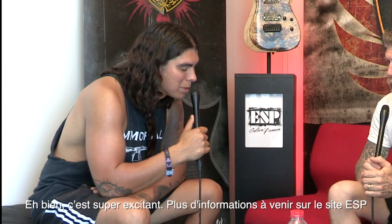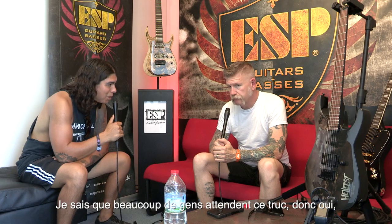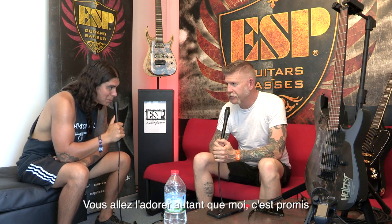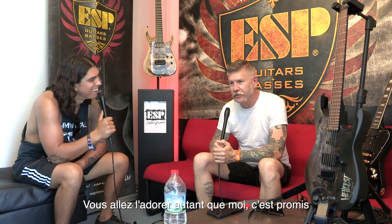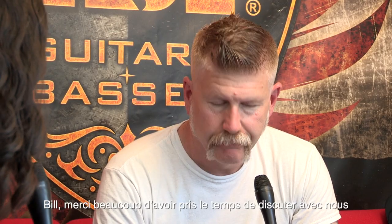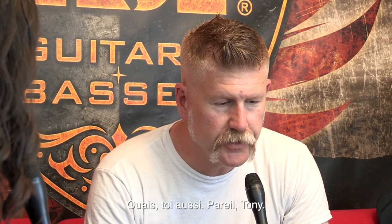That's awesome to hear. Everybody stay tuned to the ESP website for updates on that guitar — I know a lot of people are waiting for it, including me. I'm ready to get it out there and in people's hands. Hey, I want to get one too — you're going to love it just as much as I do. Well, Bill, thanks so much for taking some time to talk with us today at Hellfest. Can't wait to see the show later — great to see you, man. Likewise, Tony. Good to see you.